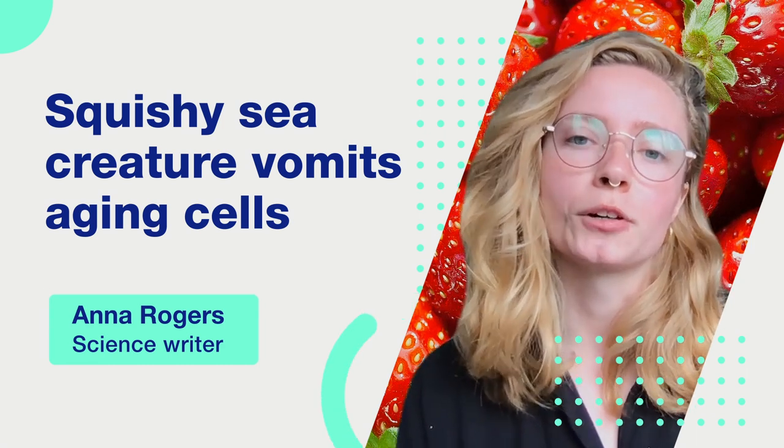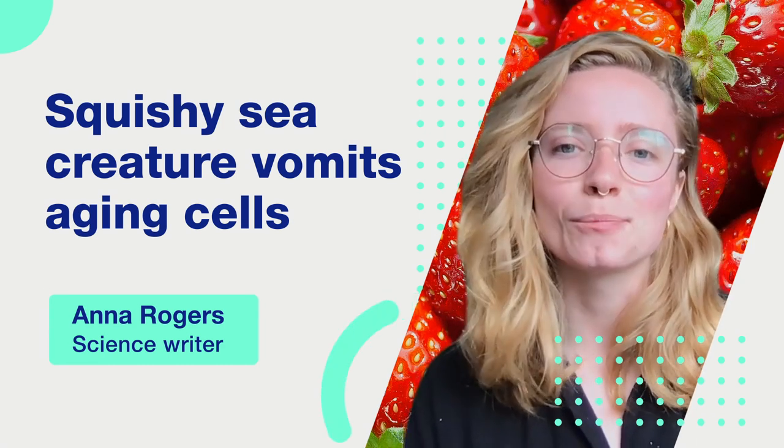You know when you get a basket of strawberries from the grocery store and they look pristine and perfect, but there's like one weird little moldy strawberry buried among all the other strawberries, and if you don't take it out of there, it'll make all the other strawberries start molding faster.